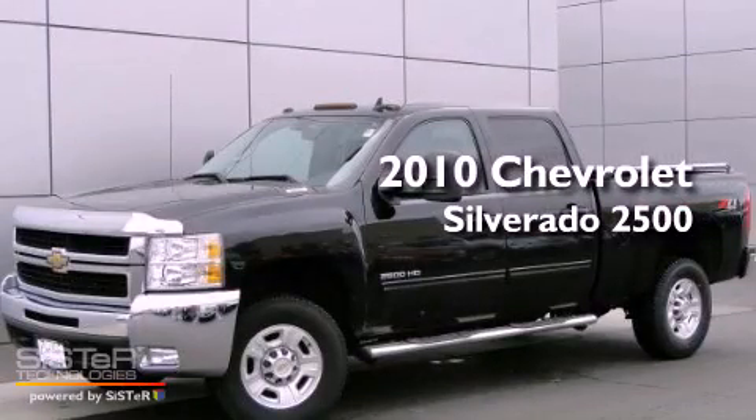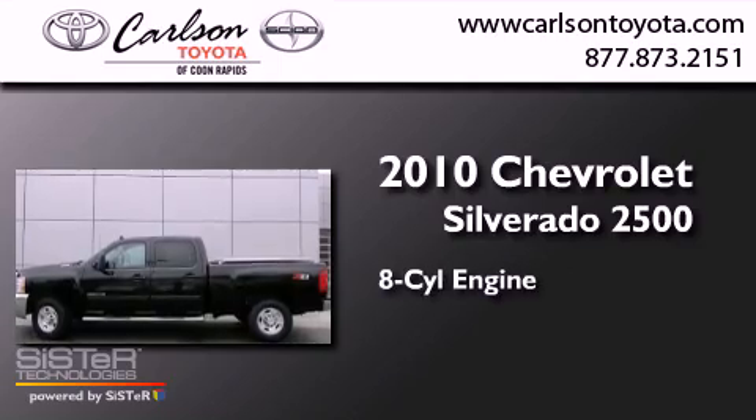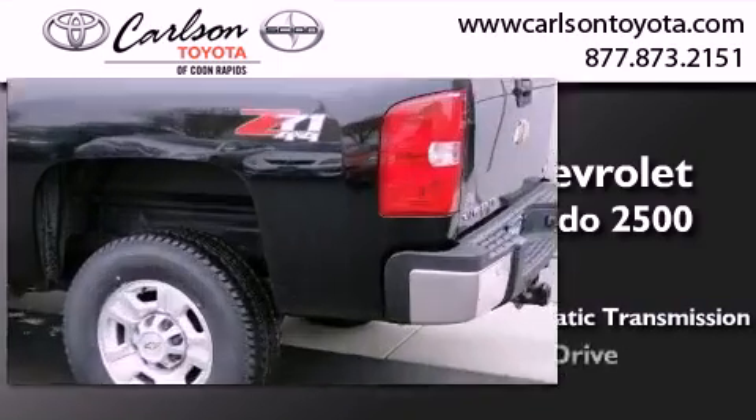This is a 2010 Chevrolet Silverado 2500. It features an eight-cylinder engine, a six-speed automatic transmission, and four-wheel drive.